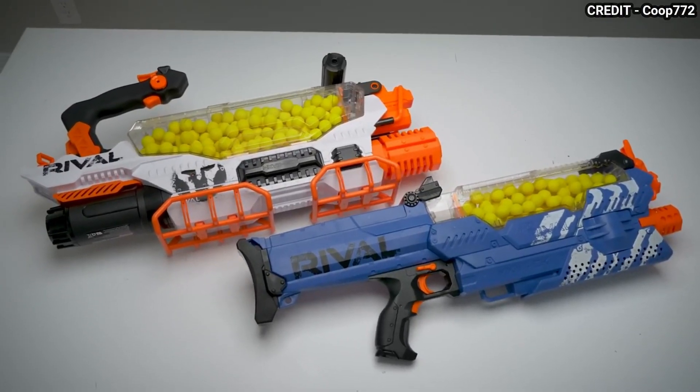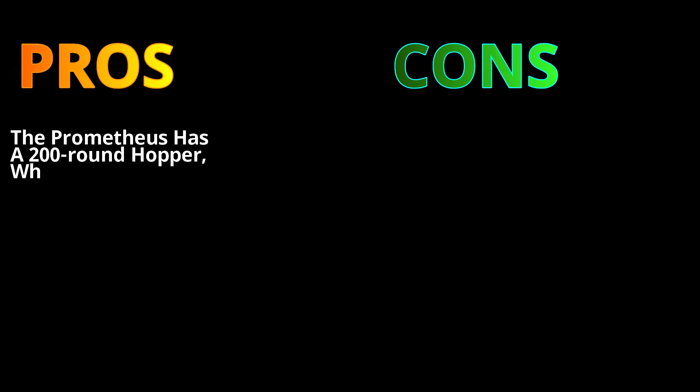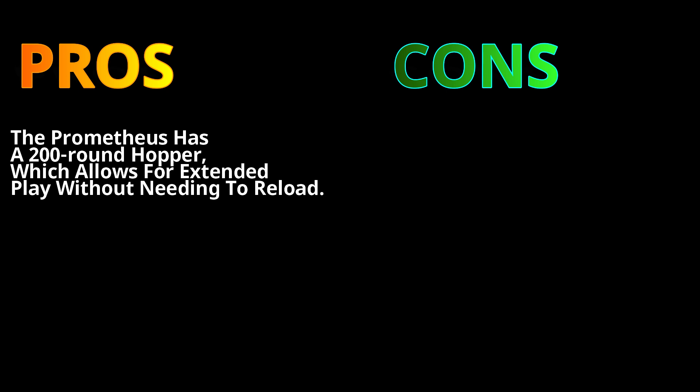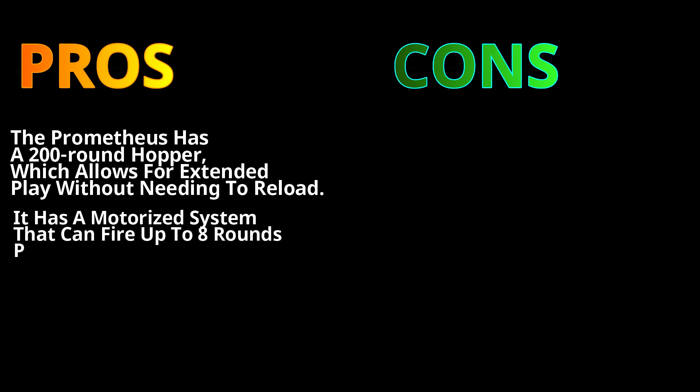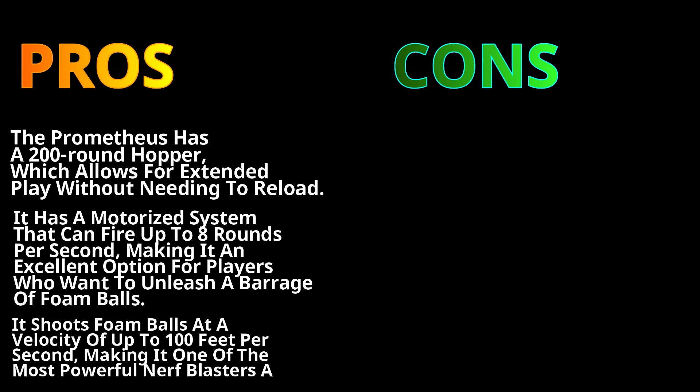The pros: the Prometheus has a 200-round hopper, allowing for extended play without needing to reload. Its motorized system can fire up to 8 rounds per second, making it an excellent option for players who want to unleash a barrage of foam balls. It shoots foam balls at a velocity of up to 100 feet per second, making it one of the most powerful Nerf blasters available.